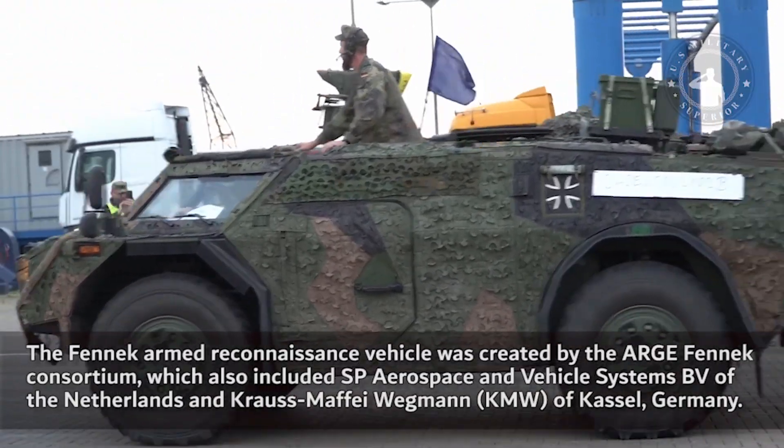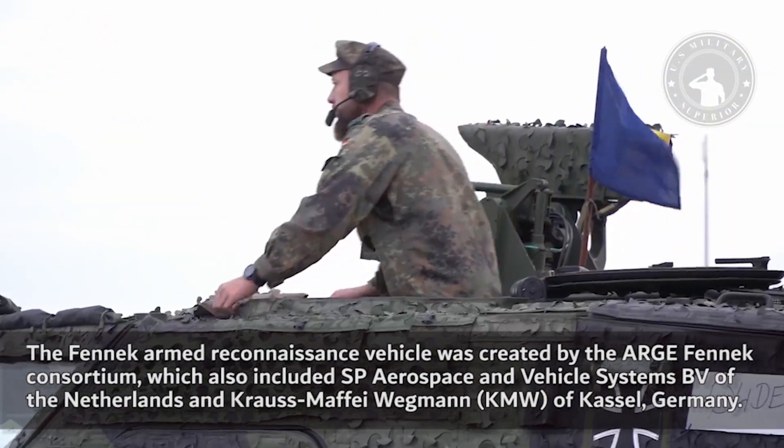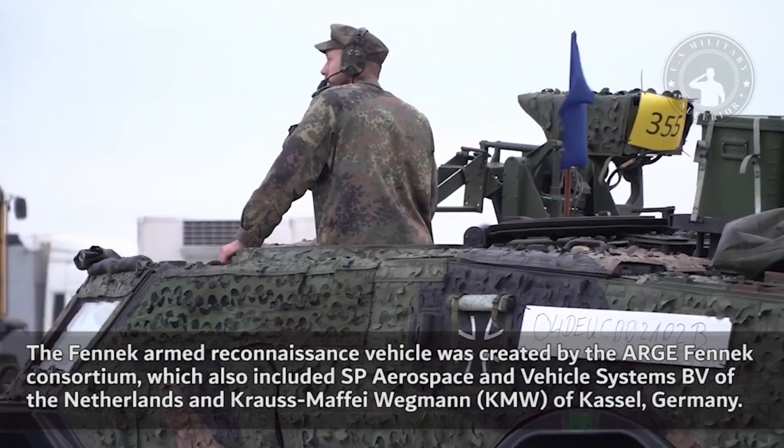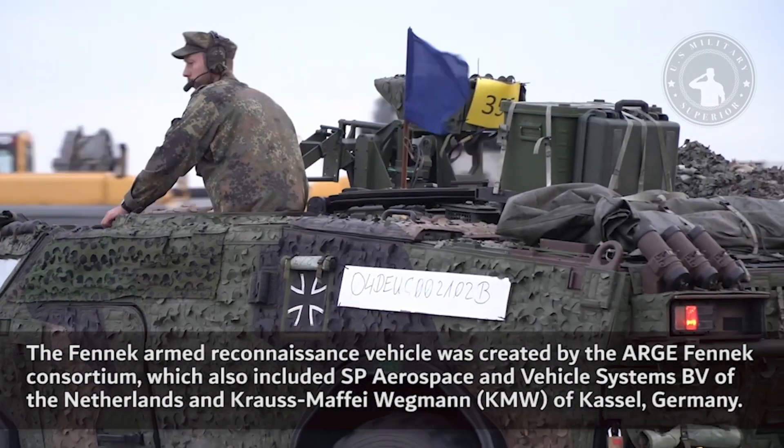The Fennec armed reconnaissance vehicle was created by the Arj Fennec Consortium, which also included SP Aerospace and Vehicle Systems VV of the Netherlands and Krauss-Maffei Wegmann.